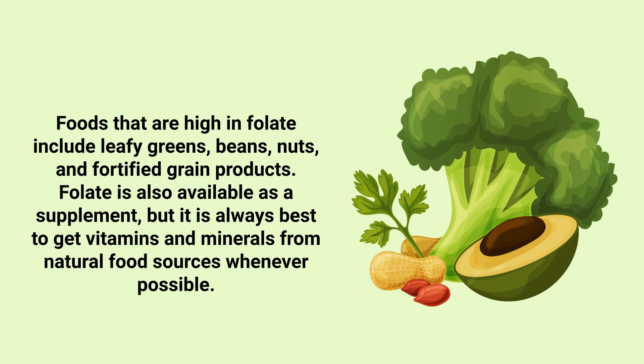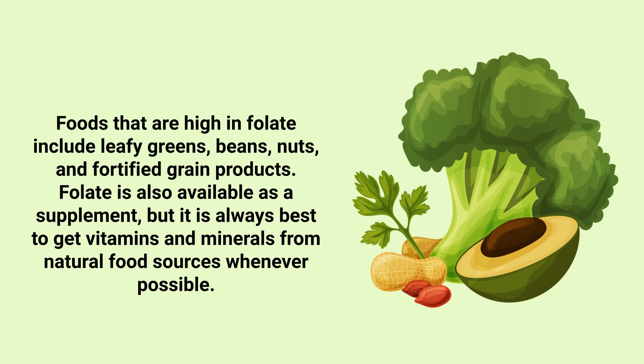Foods that are high in folate include leafy greens, beans, nuts, and fortified grain products. Folate is also available as a supplement, but it's always best to get vitamins and minerals from natural food sources whenever possible.